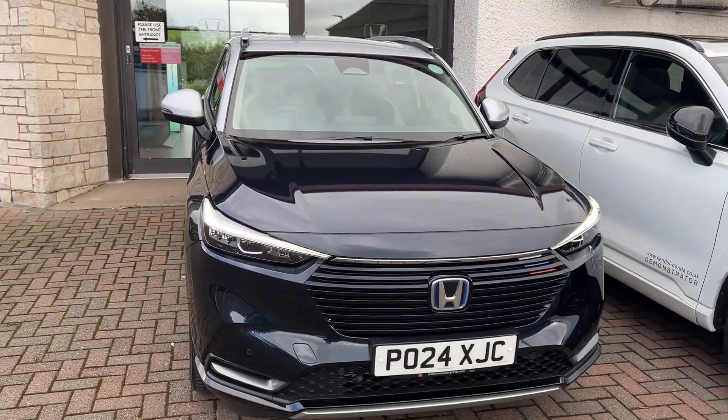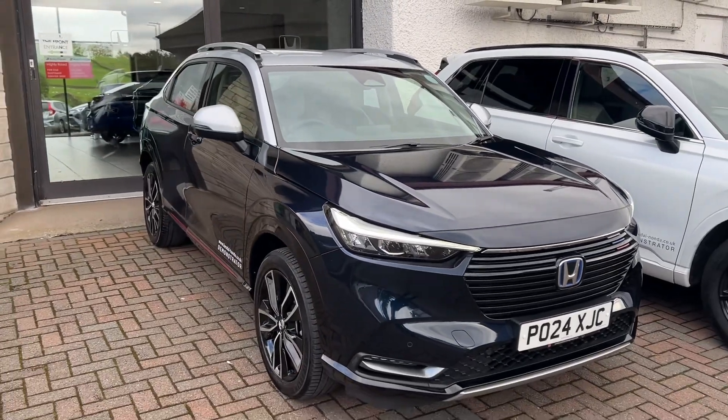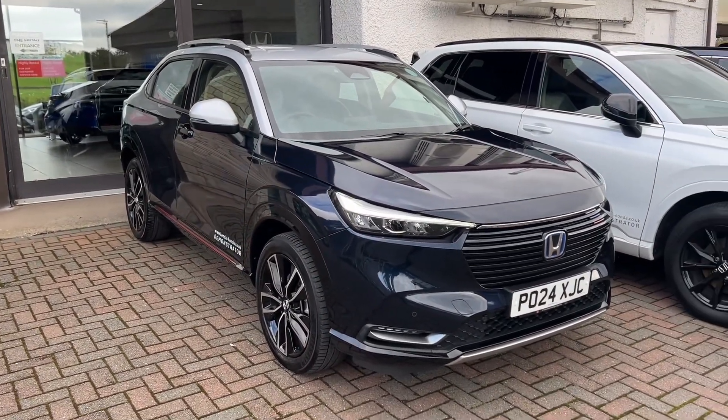Thank you for watching this short video on the Honda HR-V. If you've got any questions, give us a call on 01539 760 370.